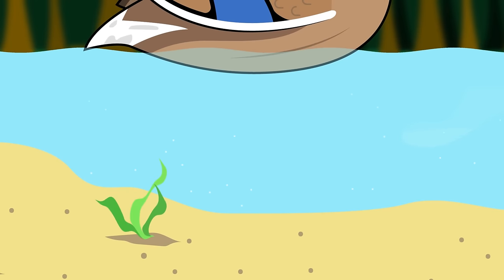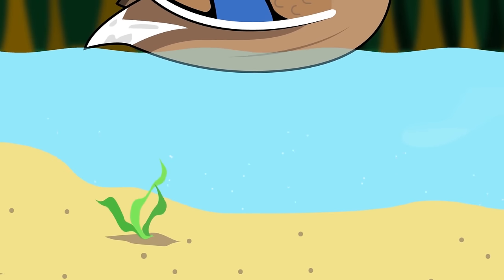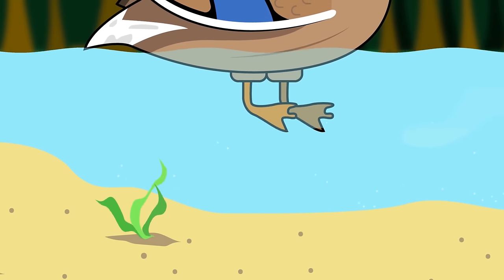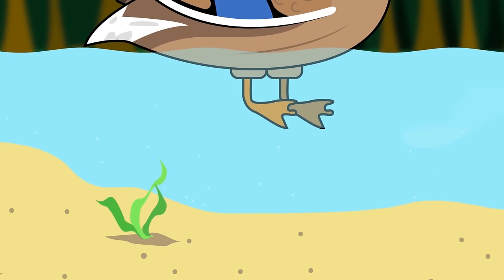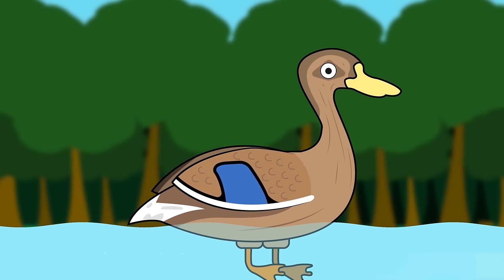We're under the water again. There's something floating above us on the surface of the water. Look at its webbed feet paddling away. Let's go up and take a look. It's a duck!